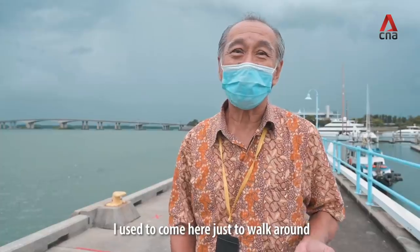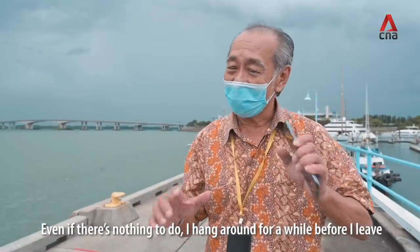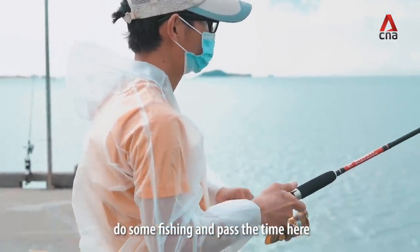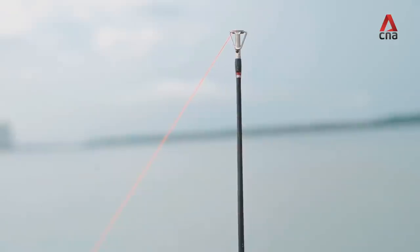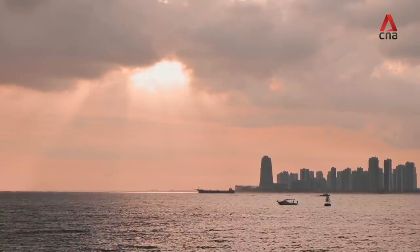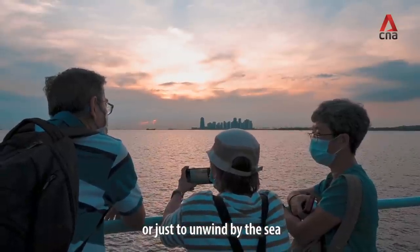I used to come here just to walk around, even if there was nothing to do. Others also hang around for a while before leaving — they usually come here to fish and pass the time. And as the sun sets, you'll find it's a great spot for Instagram-worthy photos, or just to unwind by the sea.